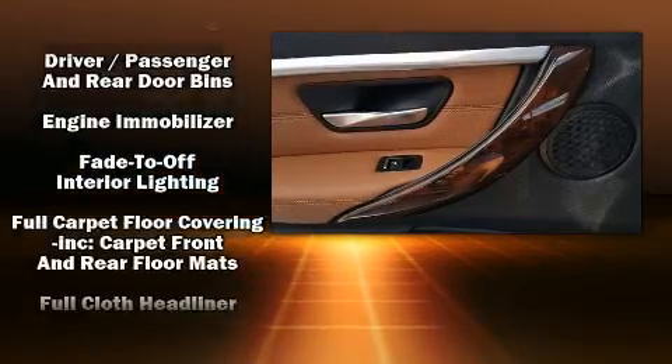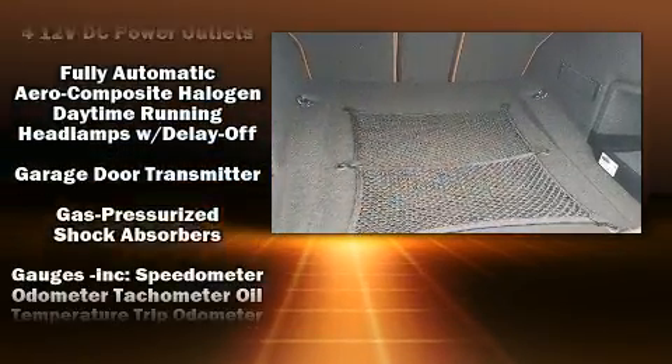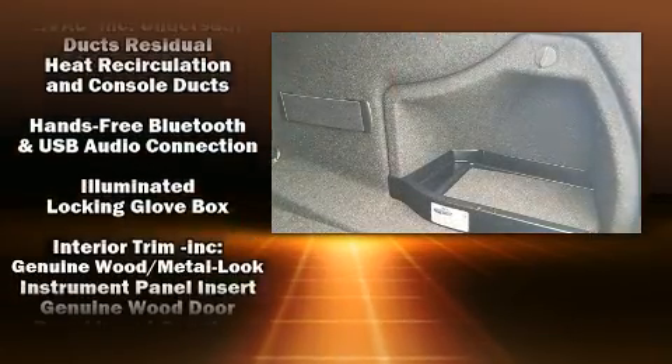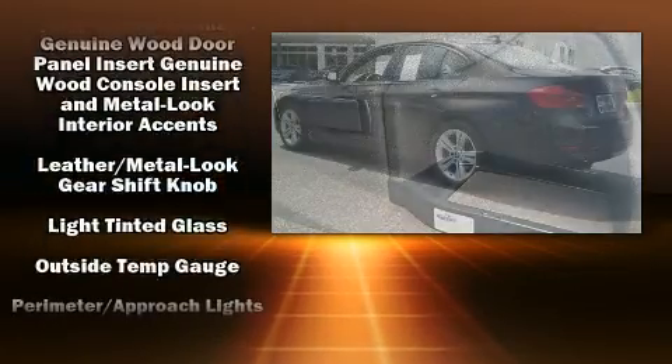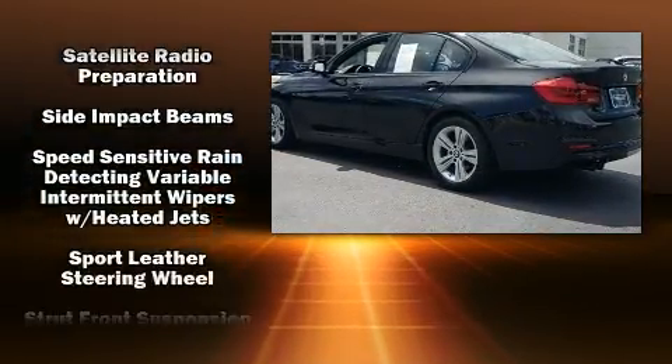With side curtain airbags supplementing the rest of the safety network, you can be assured that you and your passengers will experience top-tier protection. A Carfax history report provides you peace of mind by detailing information related to past owners and service records.